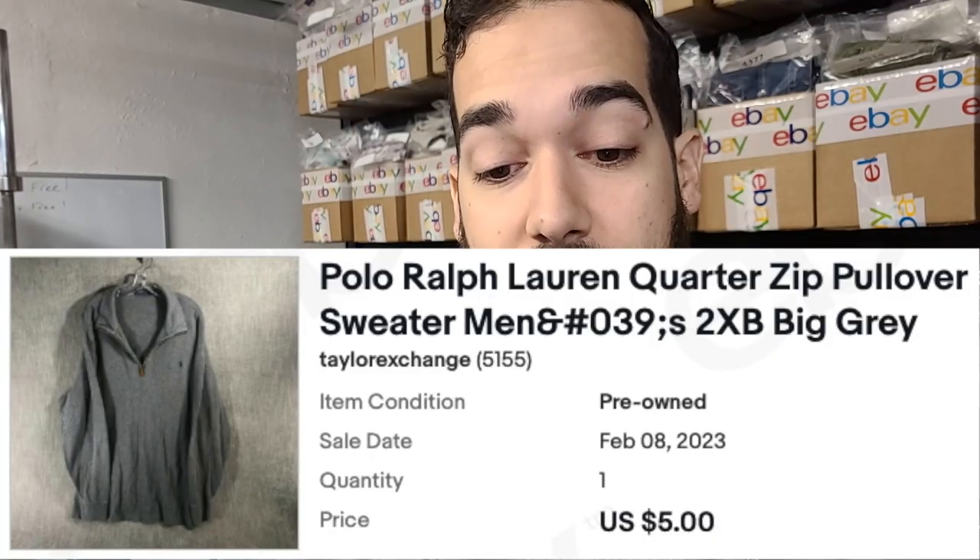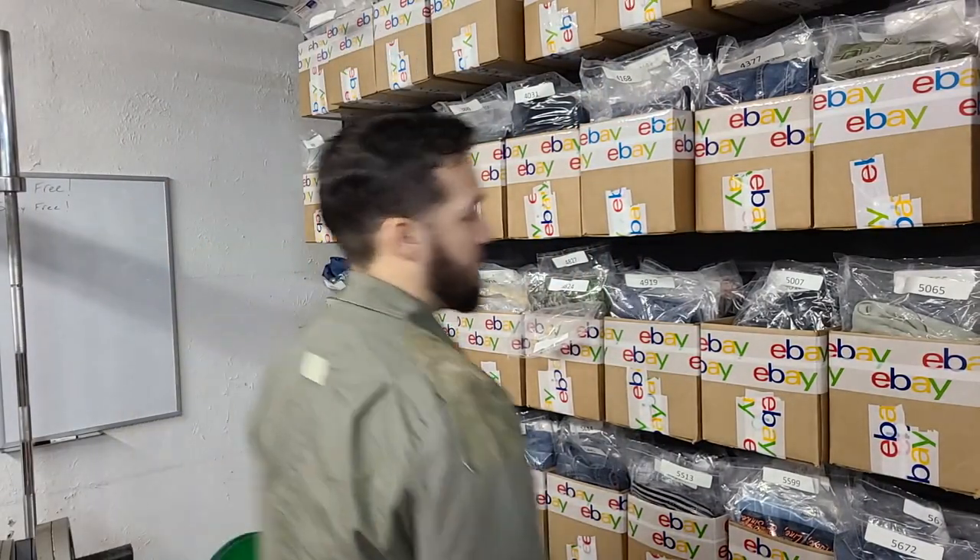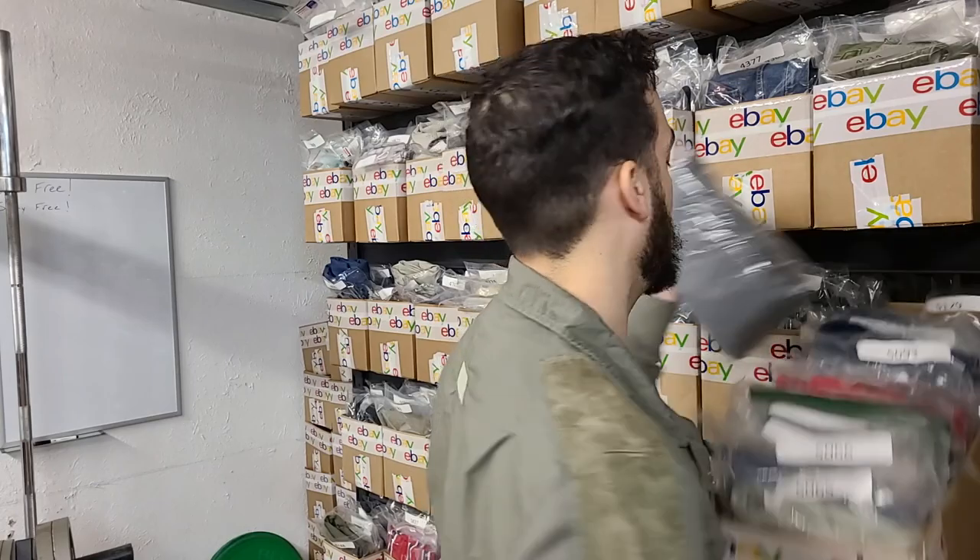We sold another Nike Golf Storm-Fit pants and I think I left some money on that one. This one's another Polo Ralph Lauren — a quarter zip, 2XB in gray. This one definitely should have sold for a little bit more money.